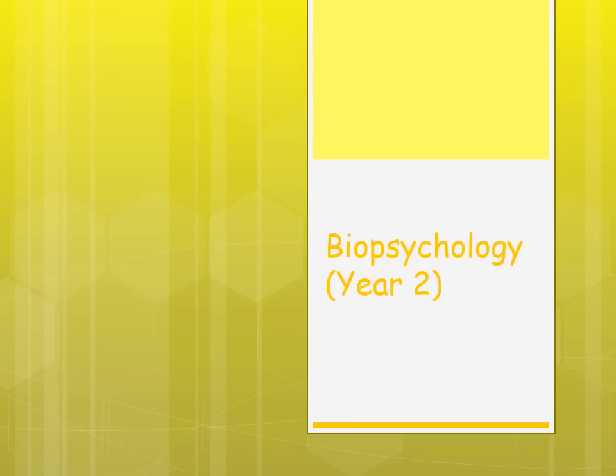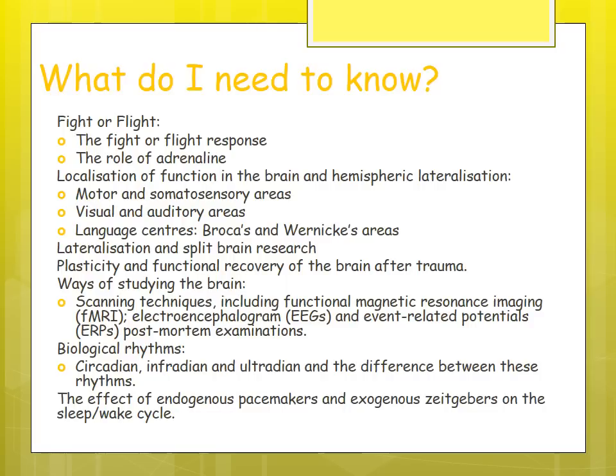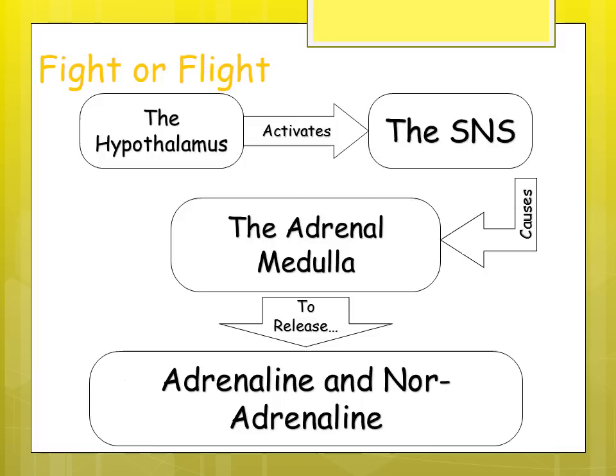This video covers biopsychology for Year Two examinations. Year One biopsychology content is in another video. Topics include: fight or flight, localization of function in the brain, lateralization and split brain research, plasticity and functional recovery, ways of studying the brain, and biological rhythms including the effects of endogenous pacemakers and exogenous zeitgebers.